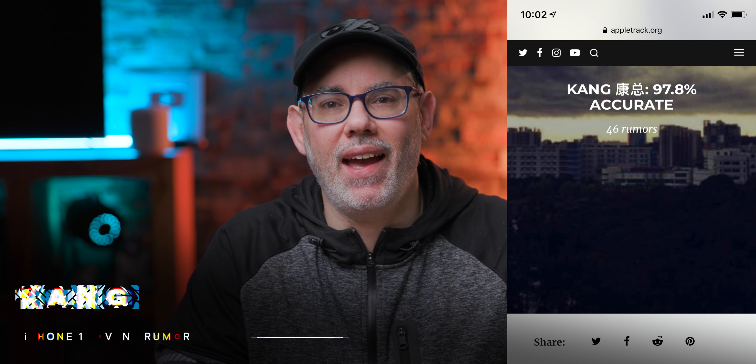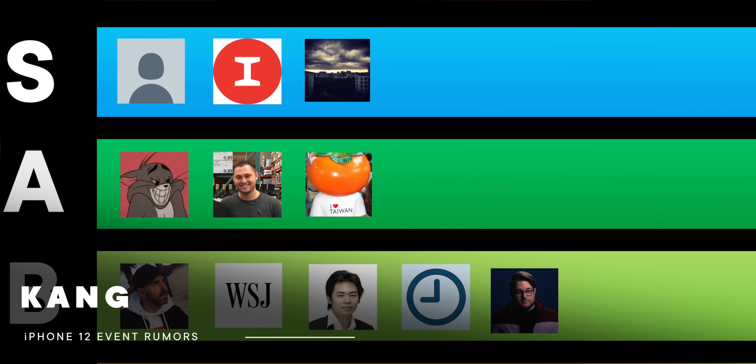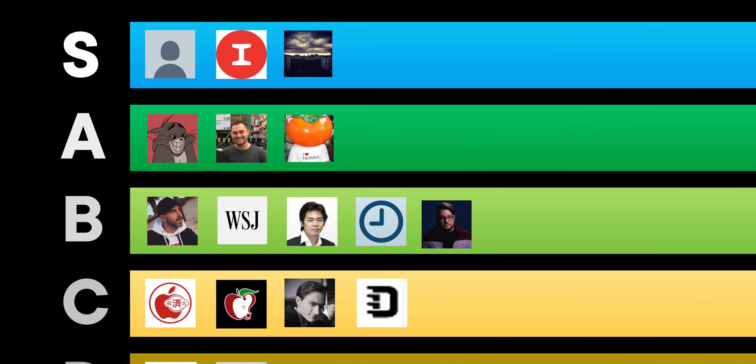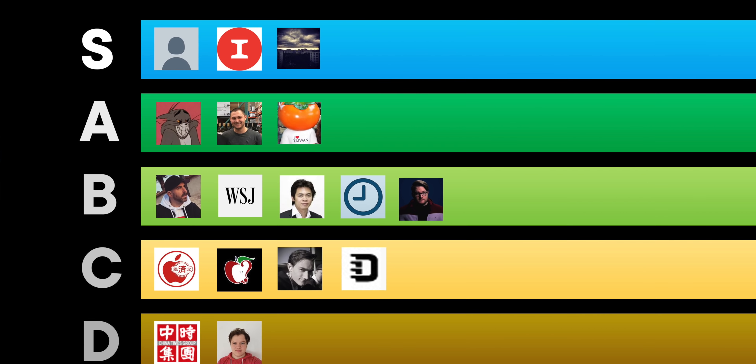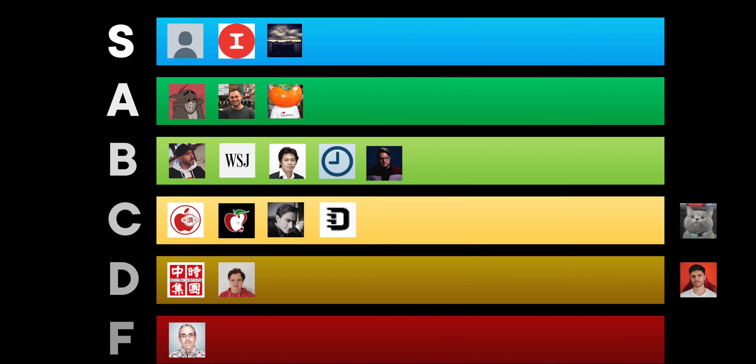Overnight, both Kang and Jon Prosser released a bunch of new rumors and I haven't had a chance to really go through them. I thought I would do that now live with you. Starting off with Kang — Kang is 97.8% accurate according to the Apple Tracks website, and that is over 46 rumors. That is top of S-tier, that is raid boss rumor accuracy rating.